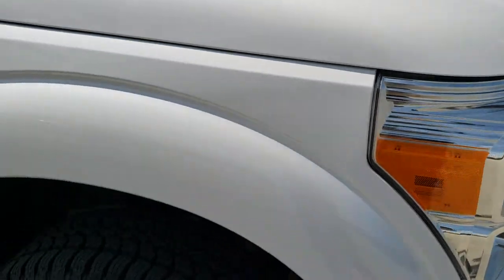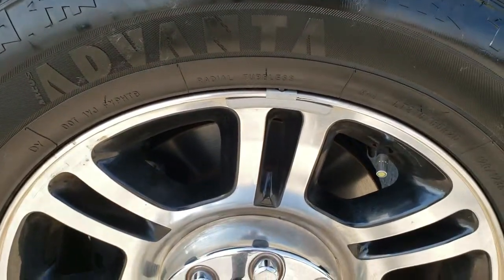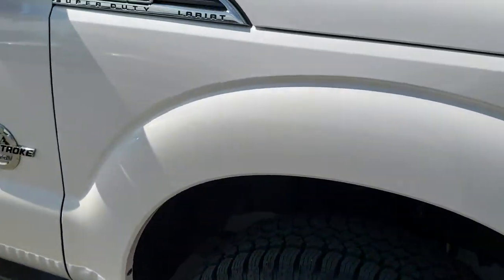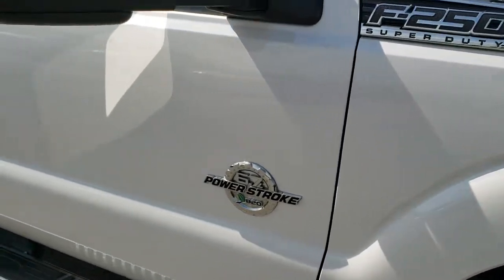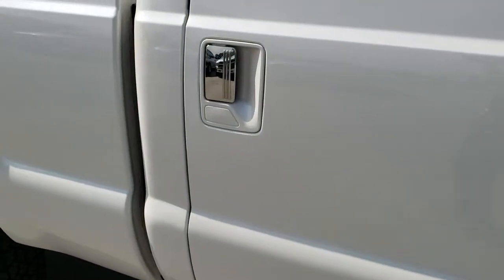Passenger side fender — no dents or dings on that. And the passenger side rim — no scuffs or scrapes. As you go down this side of the truck you can see just how clean the body is, how reflective and mirror-like that paint is.